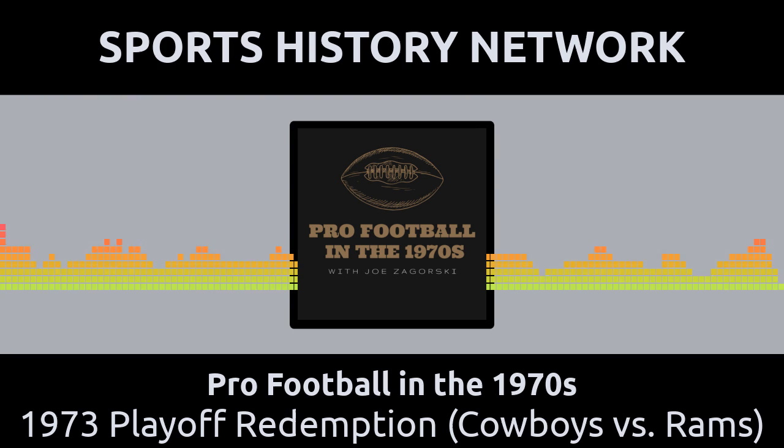This second meeting greatly resembled the first, only in reverse. It was Dallas that jumped out to a big first-half lead, 17-0. Then the Rams came back strong in the second half. The score stood at 17-16 late in the fourth quarter in favor of Dallas when Cowboys quarterback Roger Staubach spotted rookie wide receiver Drew Pearson running a deep down-and-in pattern. Staubach threw the ball deep down the middle in the hopes that Pearson could snare the ball over his two covering Ram defensive backs, and they were all over him.